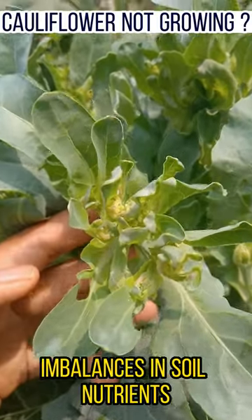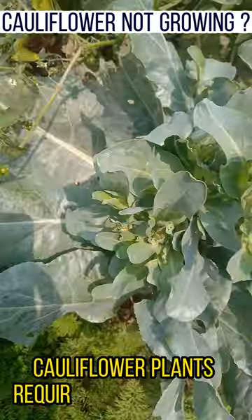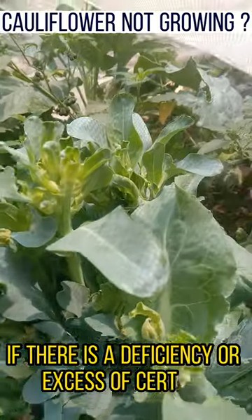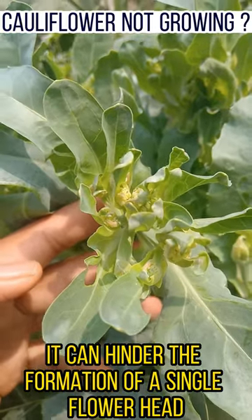Imbalances in soil nutrients may have affected the development of cauliflower heads. Cauliflower plants require a well-balanced nutrient supply, including nitrogen, phosphorus, potassium, and micronutrients. If there is a deficiency or excess of certain nutrients, it can hinder the formation of a single flower head.